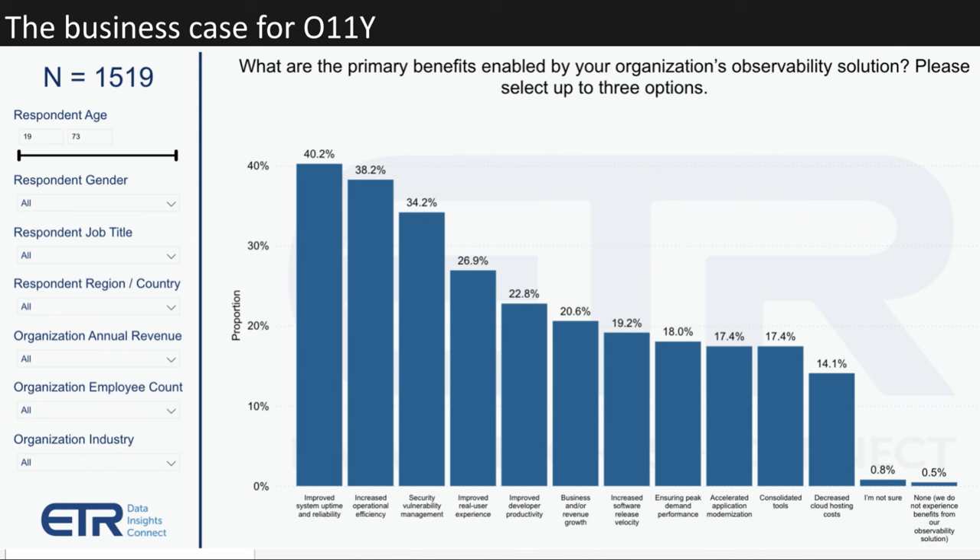What does full-stack observability do for your business? According to more than 1,500 practitioners who answered this portion, there are many benefits: better uptime, improved efficiency, more secure environment, better customer experience, and it helps developers be more productive because they're doing less troubleshooting — leading to greater business agility and more revenue. Only one-half of 1% cited no benefit from their observability stacks. But there are challenges to adoption, including the siloed nature of data and IT, tools creep, and lack of talent — with the number one pressure being lack of budget, i.e., perceived as too expensive.